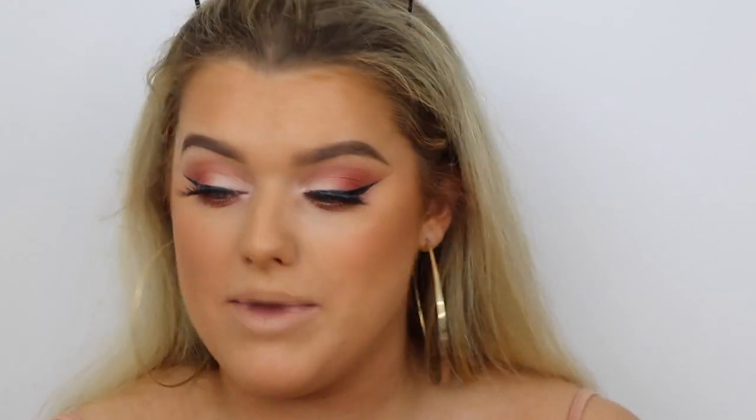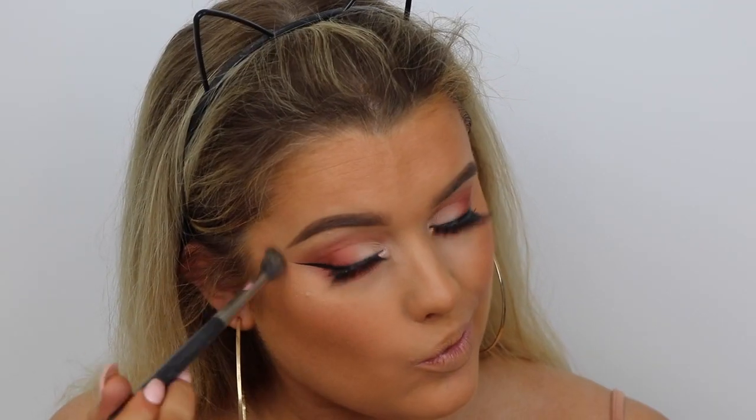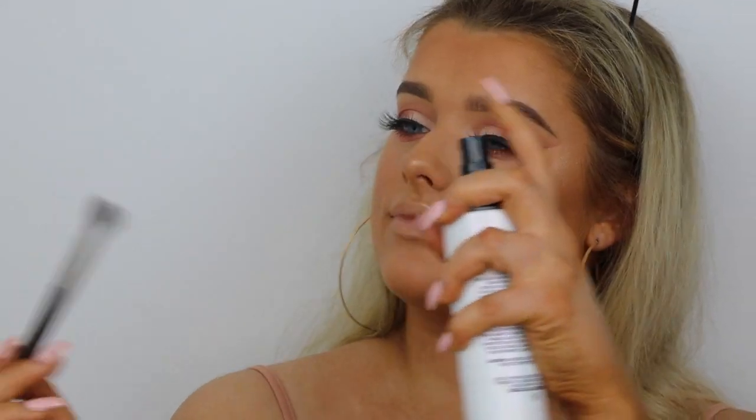The skin is looking so pretty! To finish, I'm going to highlight with the Sleek Cleopatra's Kiss Highlighting Palette, initially taking the slightly bronzier shade, then to make it pop a little more, taking the lighter shade on the same brush. Then I'm spraying my brush with the Cover FX Illuminating Setting Spray — it's such a light mist, not like Fix Plus at all. It just dampens the brush slightly and the highlight blends like a dream.